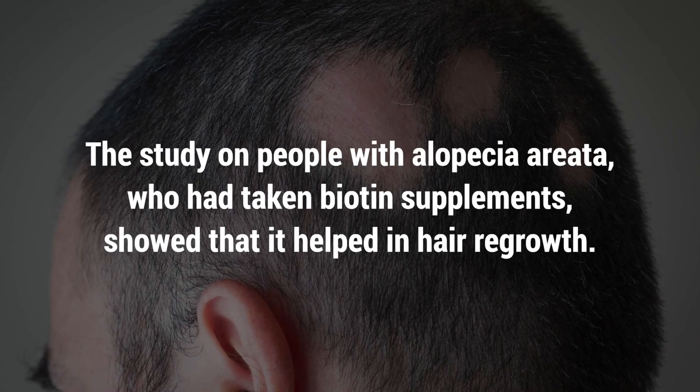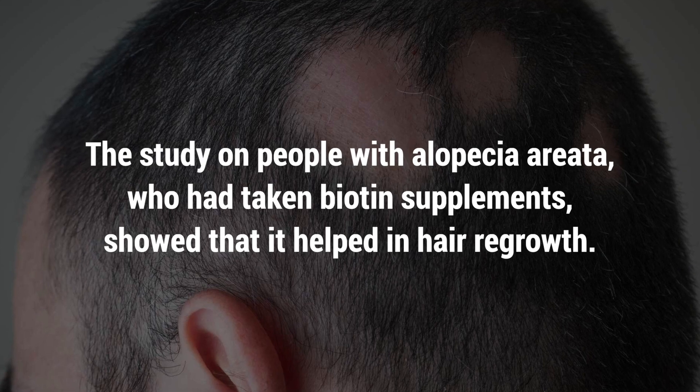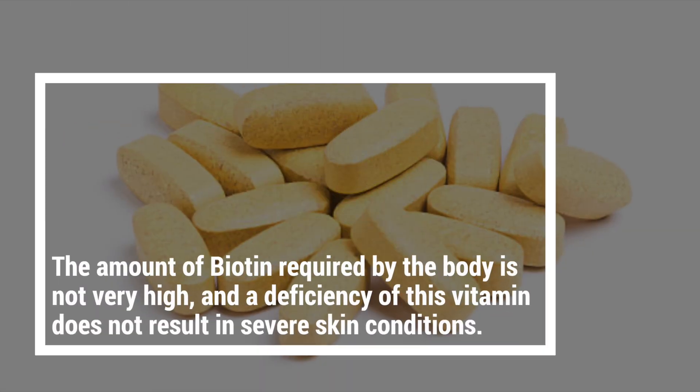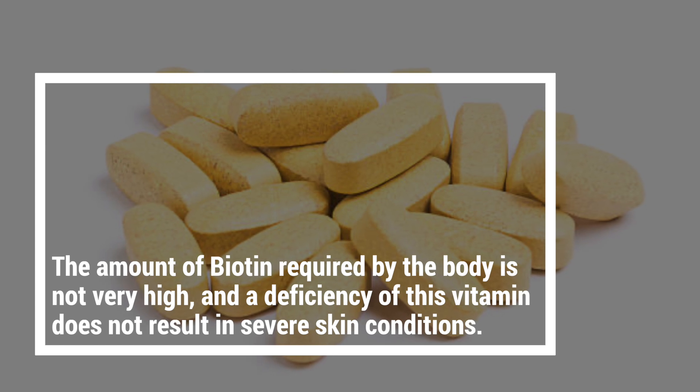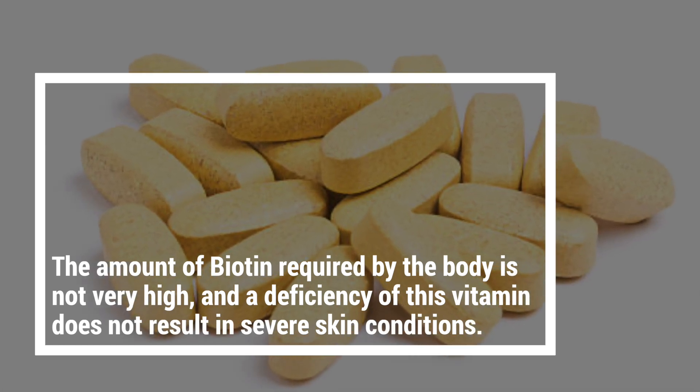A study on people with alopecia areata who had taken biotin supplements showed that it helped in hair regrowth. The amount of biotin required by the body is not very high, and a deficiency does not result in severe skin conditions.